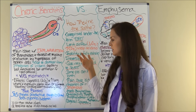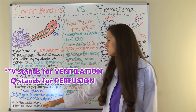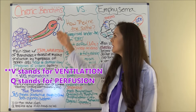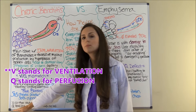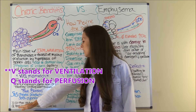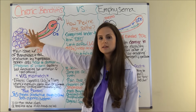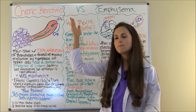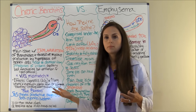So what is VQ? V stands for ventilation — the amount of air that is reaching the alveoli. In chronic bronchitis we have low ventilation. Q stands for perfusion — the blood that reaches the alveoli through the capillary bed. In chronic bronchitis, that capillary bed is working. So we have a mismatch: ventilation is low and does not match our perfusion.